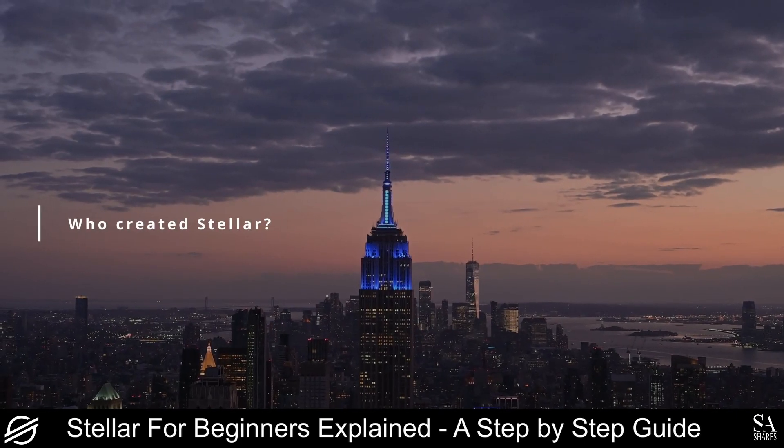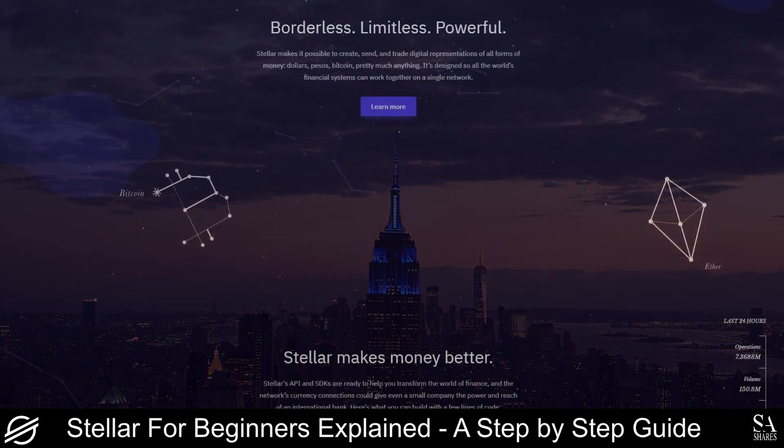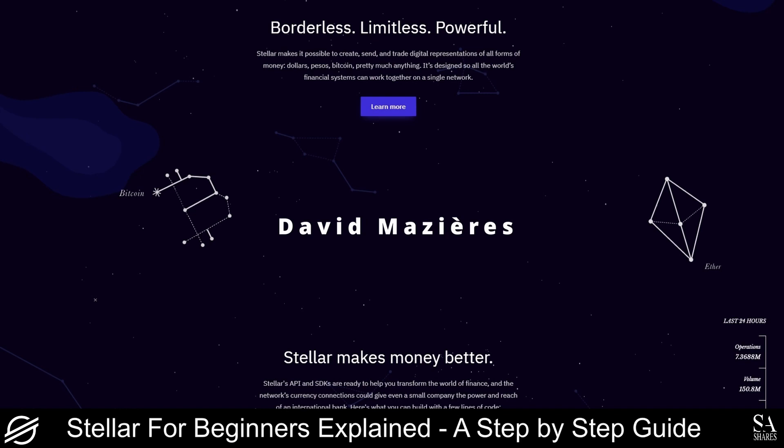So, who created Stellar? David Mazières is a co-founder of Stellar, and he is a professor of computer science at Stanford University. He was the group leader for a Secure Computer Systems Research Project, and served as the Chief Scientist at the Stellar Development Foundation. Jed McCaleb is also a co-founder of Stellar, and he is a programmer, entrepreneur, and philanthropist. He founded and served as the CTO of Ripple until 2013.